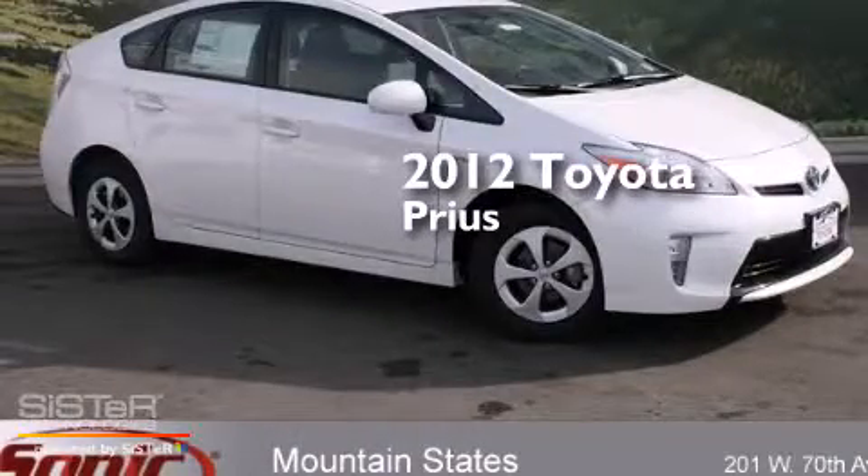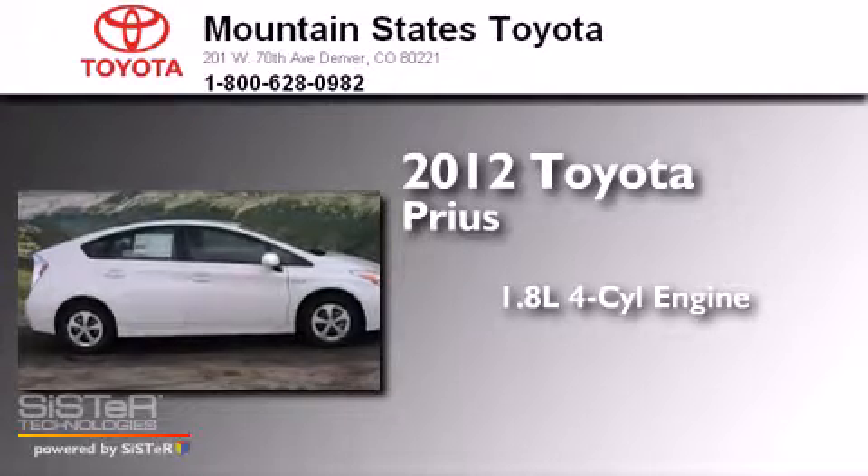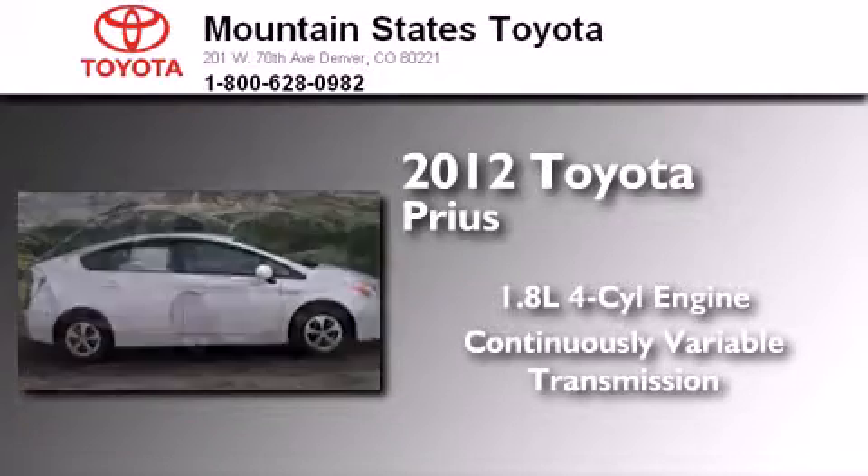This is a 2012 Toyota Prius. It has a 1.8-liter four-cylinder engine and a continuous variable transmission.